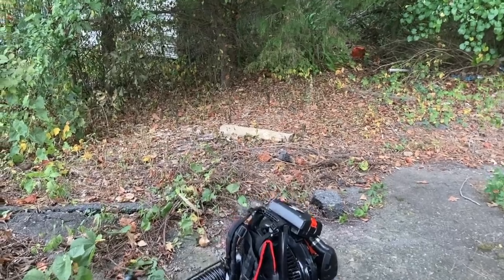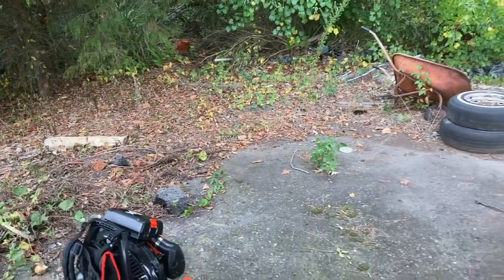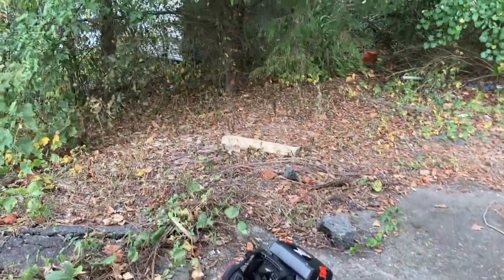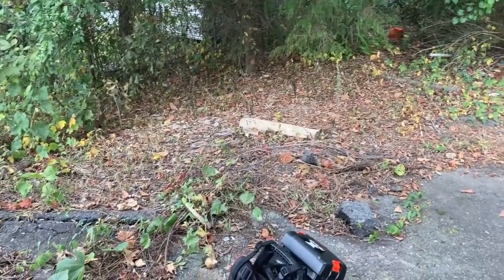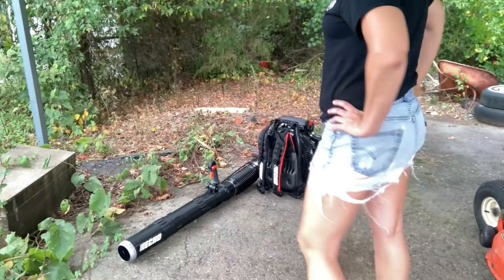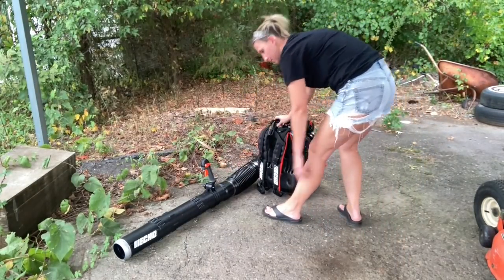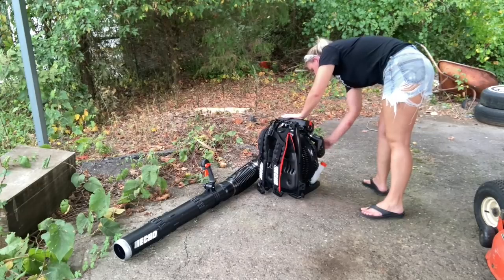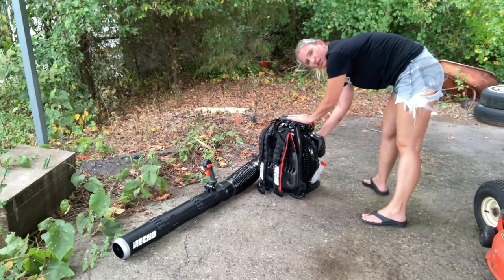It's the end of summer so I don't have piles of leaves, but I do have a very neglected corner of my property to clean up. I'm going to throw some gas in and start it up. We're going to make sure it's turned on, prime it, and choke it.